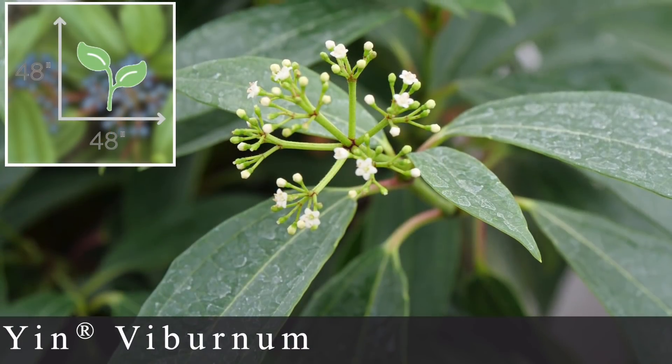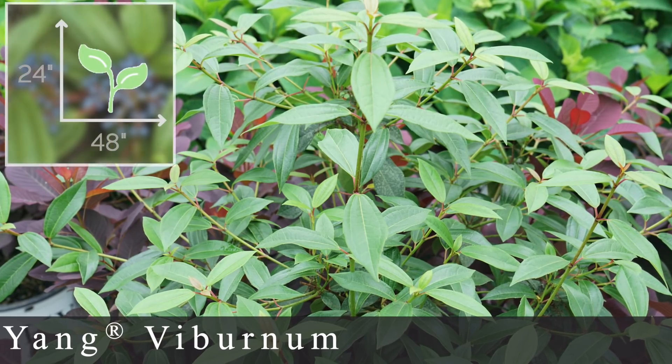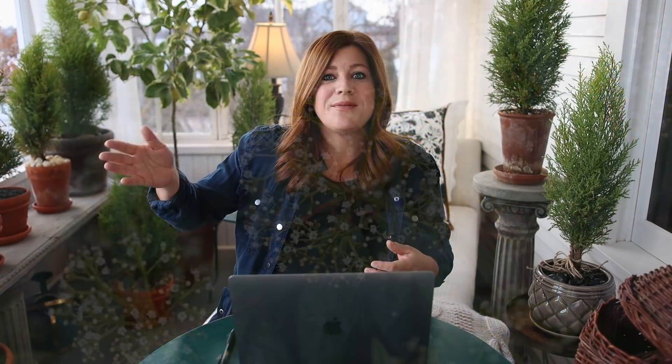Numbers twelve and thirteen are viburnums called Yin and Yang — you need to plant them together to get the bright blue berries they produce. Both are zone seven through nine. The Yin variety grows two to four feet tall and about four feet wide, with white clusters of blooms in spring and blue berries summer through fall plus nice fall color. The Yang variety tops out at two feet tall and four feet wide — very wide relative to its height. Both bloom on old wood, so plant them where they can grow undisturbed and just let them do their thing.